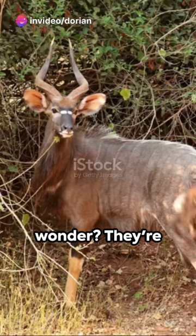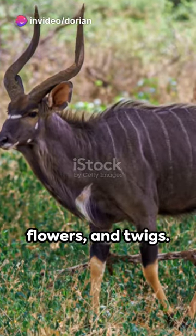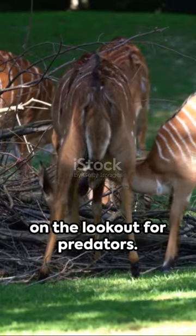Their diet, you wonder? They're browsers, nibbling on leaves, fruits, flowers and twigs. Always alert, always on the lookout for predators.